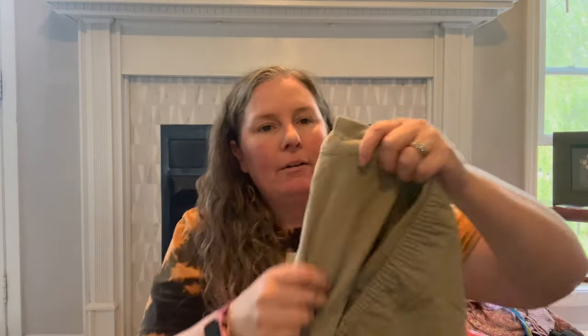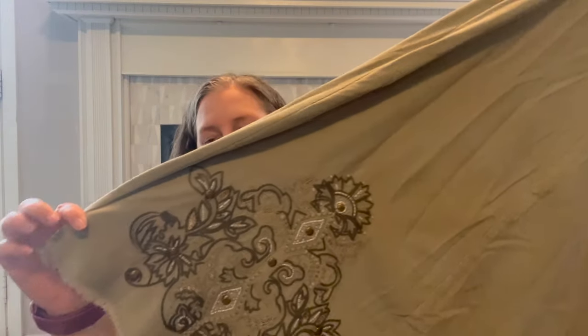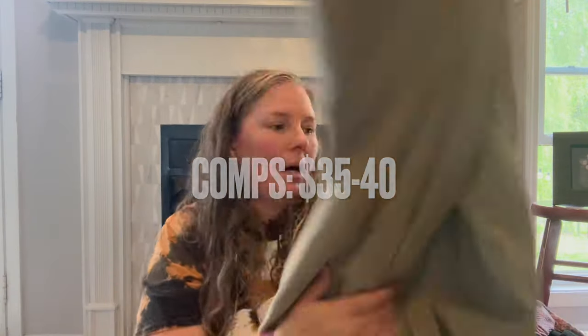This was a fun find — it's Soft Surroundings, petite medium, a fine corduroy not wide-wale maxi length skirt. It has a raw fringe hem and embroidered sequined pattern along the bottom. It's an A-line skirt with a flat front, side zip, and elastic back — no pockets but a great skirt. Obviously not the right season for it but I think it will do well.